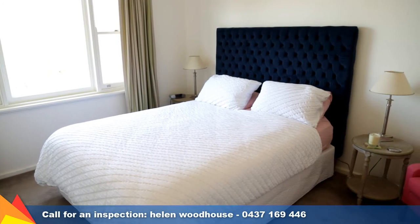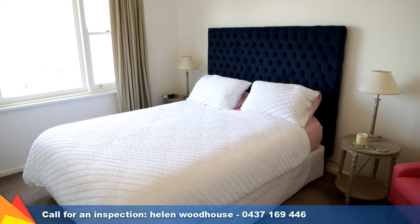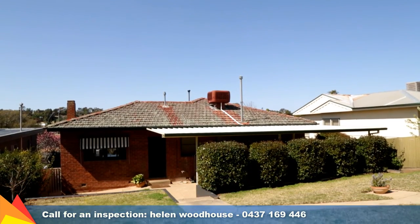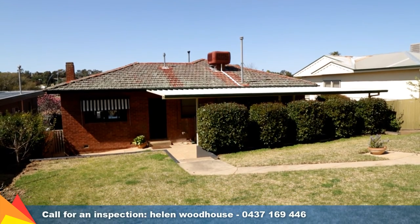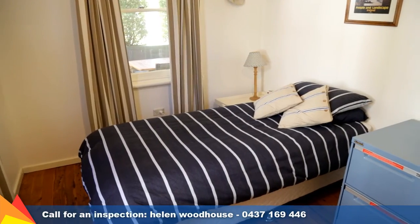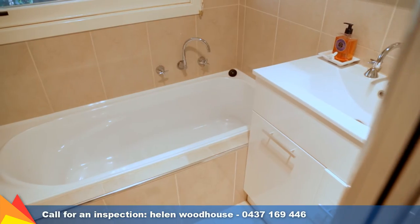The three bedrooms are all generous in size. The main includes ample built-in storage. Other features which are sure to come in handy include plenty of under house storage. You'll also enjoy the updated light fittings and appealing window furnishings throughout.